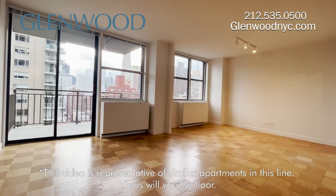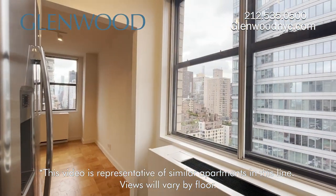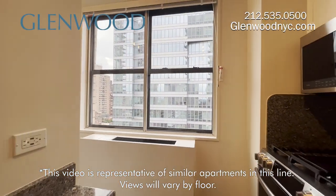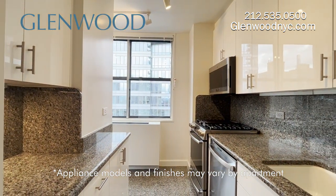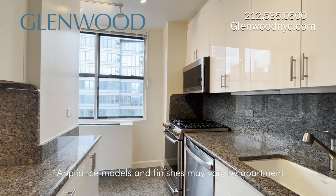It has individually controlled air conditioning and heating units. The windowed dual-entry kitchen has granite countertops and floors and custom cabinetry, as well as full-size stainless appliances including an ice maker refrigerator, oven, microwave, and dishwasher.